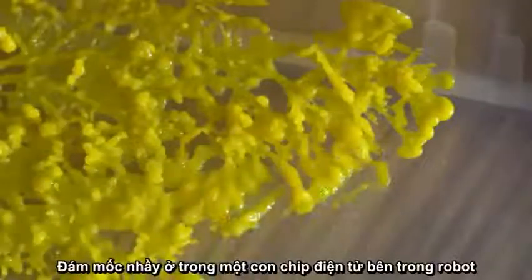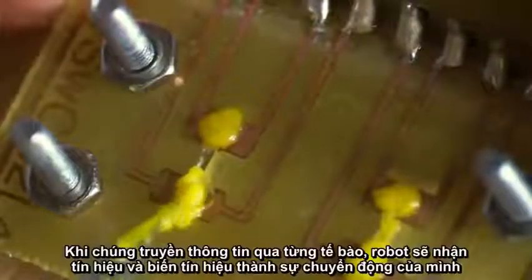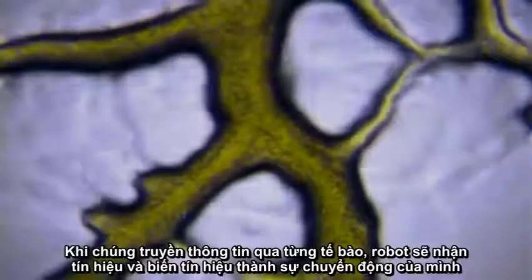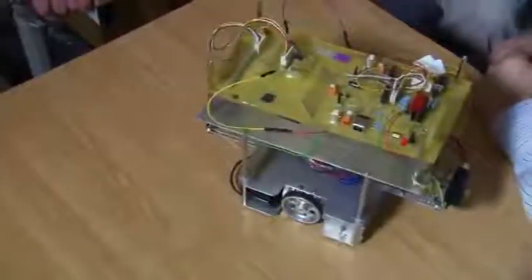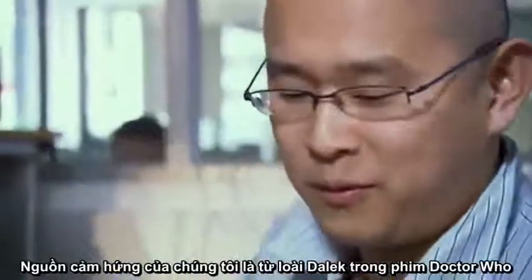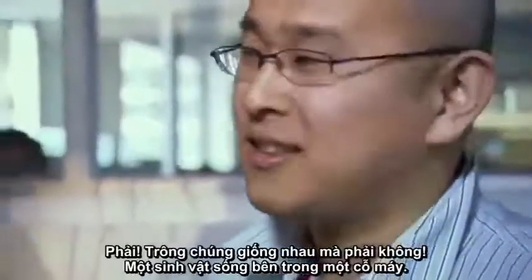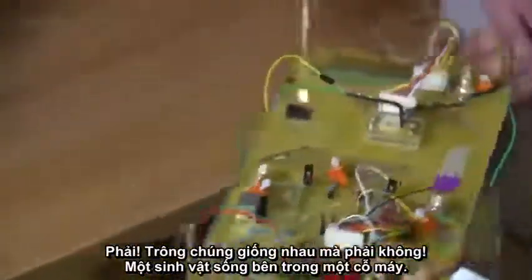The slime mold sits on an electronic chip inside the robot. As it transmits information around its single cell by pulsing, the robot detects these pulses and translates them into much larger movements across the surface of the table. One inspiration source was obviously the Daleks from Doctor Who — you've got a live organism inside a machine which controls it.